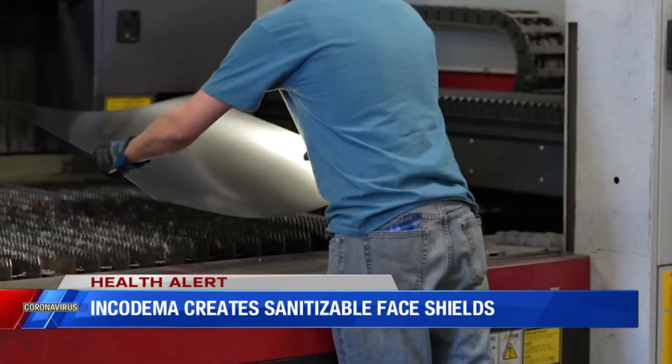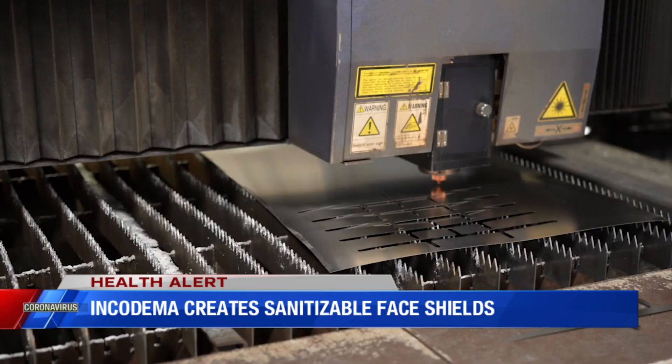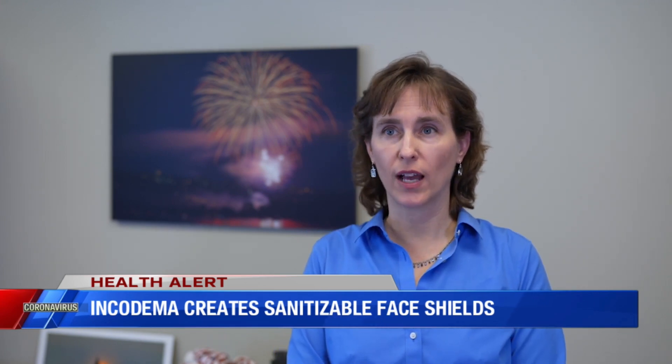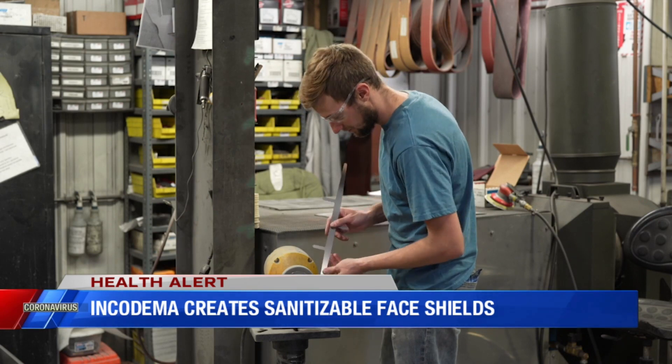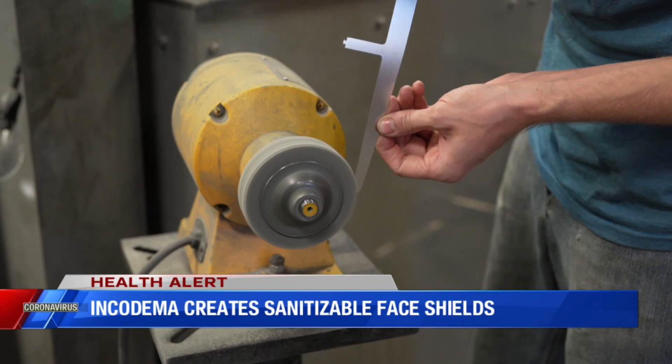Incotama in Ithaca sprung right into action after getting a call from Cayuga Medical a few weeks ago. The healthcare provider was having a great deal of trouble, like many, finding face shields. So the Incotama team put their heads together to see what they could do to assist with that. They came up with a design using stainless steel that could be completely sanitized and sterilized. The company is used to turning out product fast — Incotama specializes in quick-turn precision cutting and forming manufacturing using sheet metal.